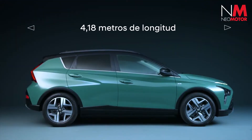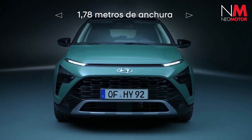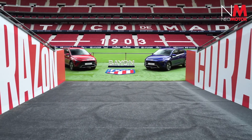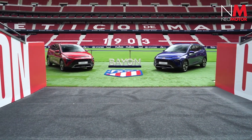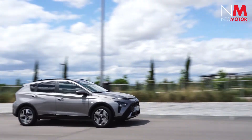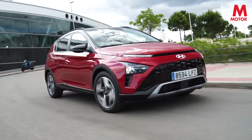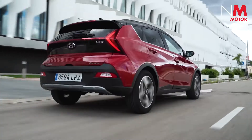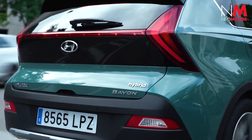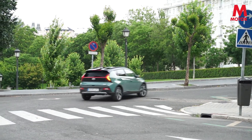With 4.18 meters in length, 1.77 meters in width, 1.49 meters in height, and a 2.58-meter wheelbase, its dimensions achieve a perfect balance between compactness and comfort. The excellent legroom guarantees passengers a comfortable journey both in the front seats and the rear. Front passengers enjoy 1,072 mm of legroom while rear passengers have 882 mm.